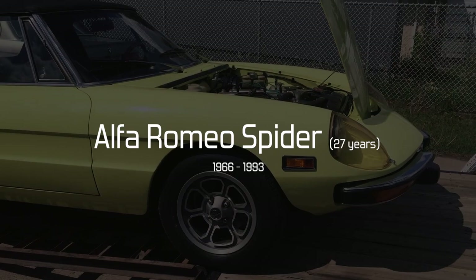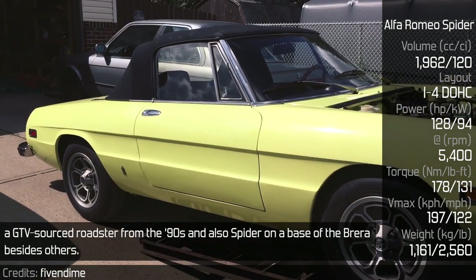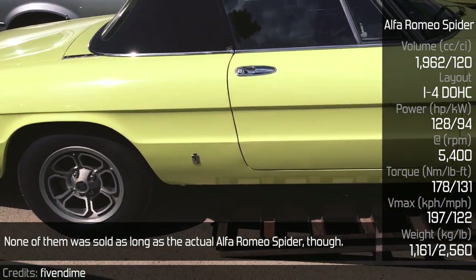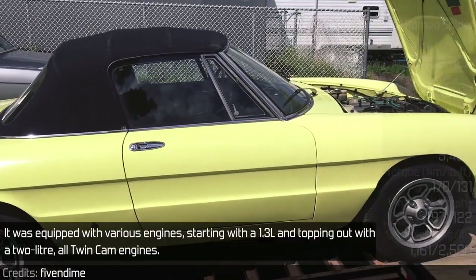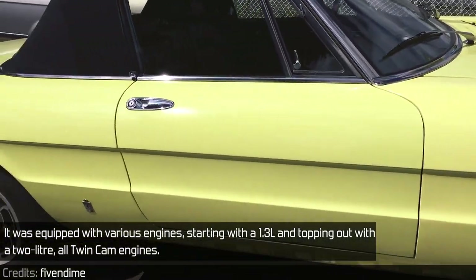Alfa Romeo Spider. Googling for Alfa Romeo Spider, we will come across a few different models — a GTV-sourced roadster from the 90s and also a Spider on the base of the Brera, besides others. None of them was sold as long as the actual Alfa Romeo Spider, though. It was equipped with various engines, starting with a 1.3-liter and topping out with a 2-liter twin cam engines.